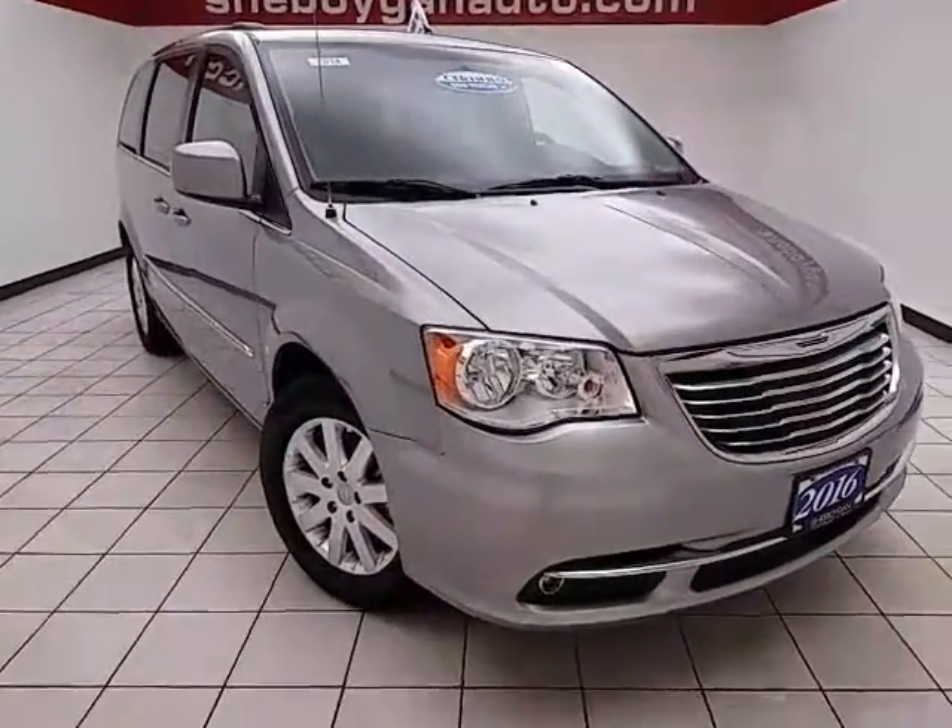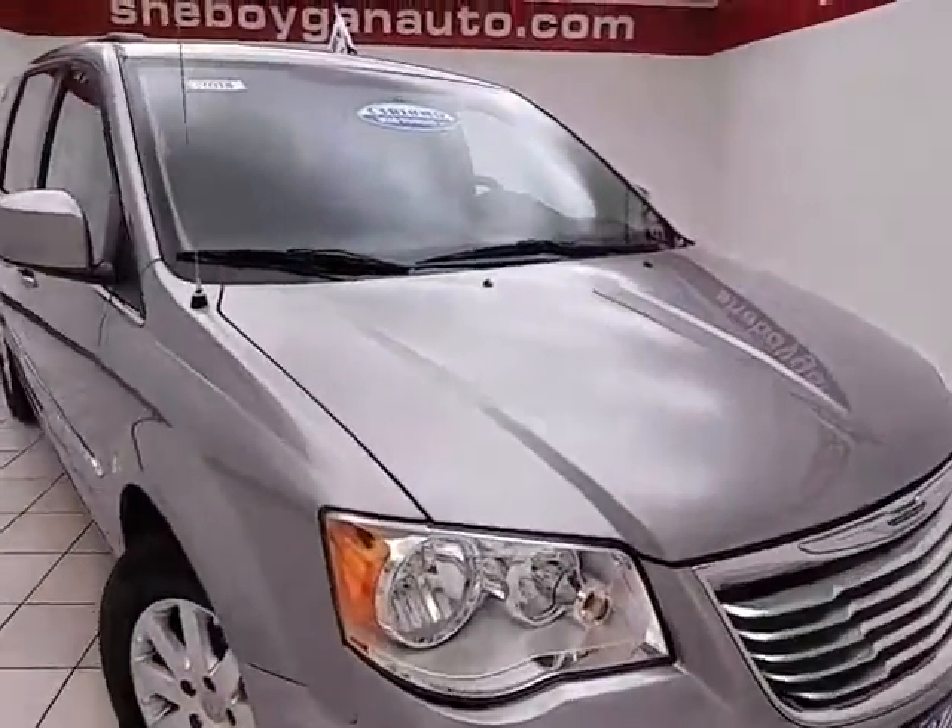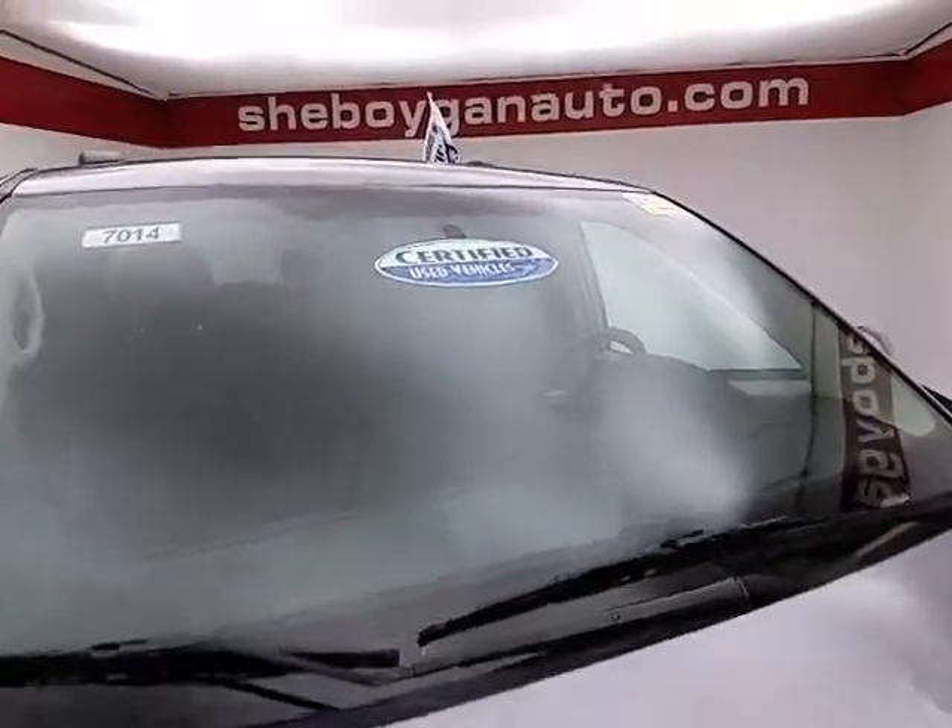With 26,000 miles, this Town & Country comes to us with a clean AutoCheck history report in Billet Silver Metallic.